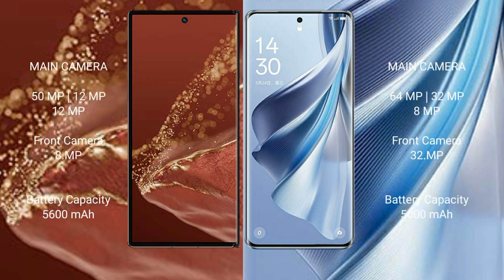The Huawei Mate XT Ultimate features a triple rear camera setup of 51 MP + 12 MP + 12 MP, with an 8 MP front camera. The Oppo Reno 10 features a triple rear camera setup of 64 MP + 32 MP + 8 MP, with a 32 MP front camera.